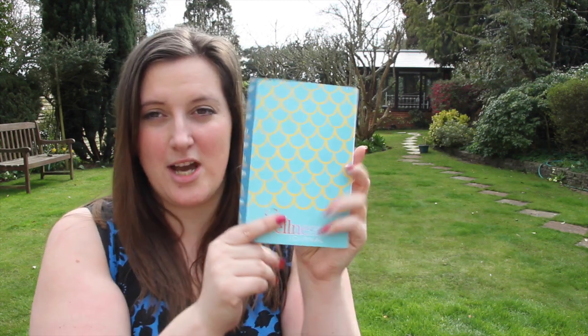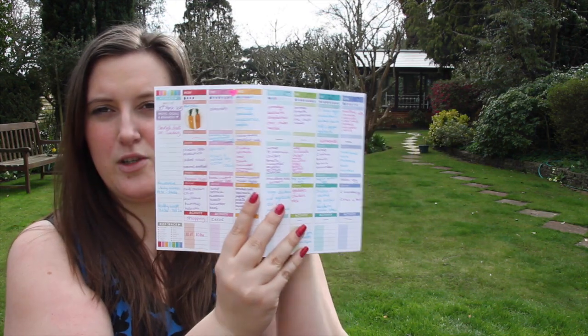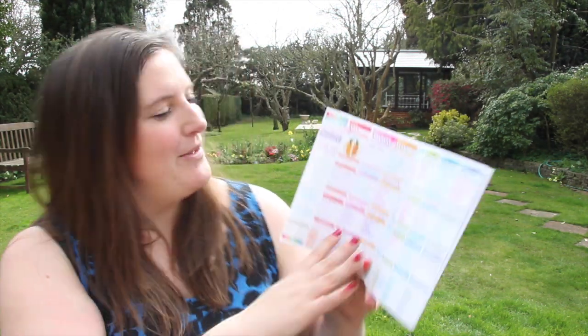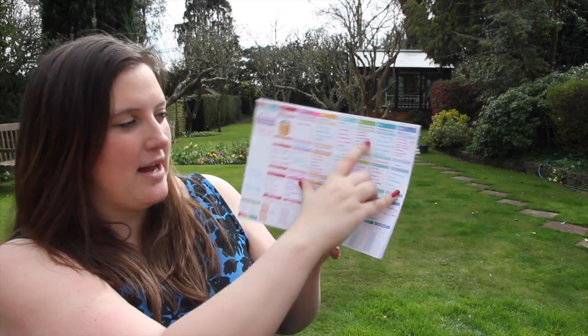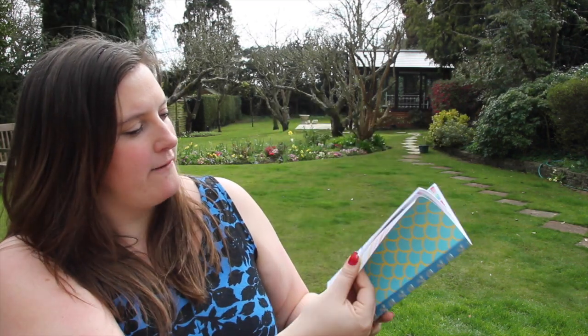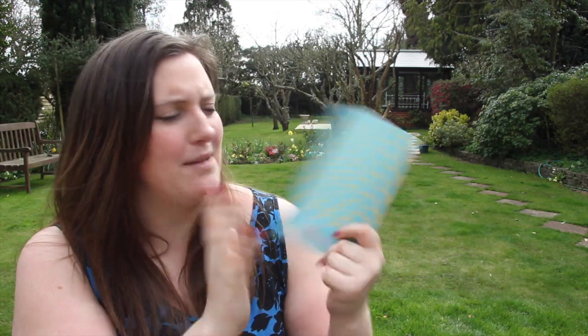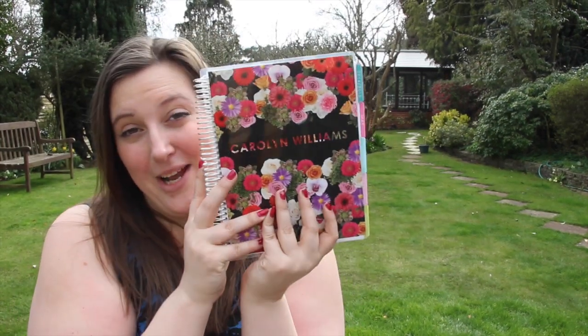My next favorite is from ErinCondren.com — this is my wellness journal and Erin Condren life planner. I'm going to do a separate video on this, so if you'd like me to, make sure you give this video a thumbs up. This is a wellness journal — it's only little and I use it to track all of my food and my vital statistics or measurements, how many drinks of water I have a day. It tracks everything for three months. I love this so much.